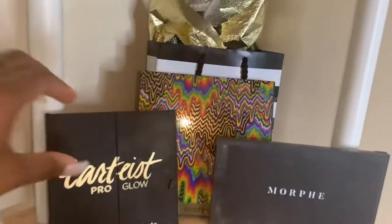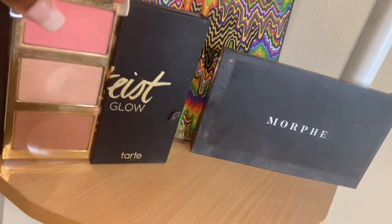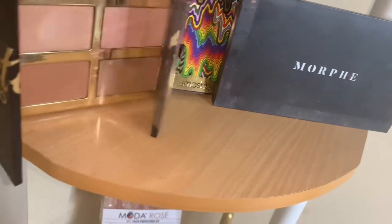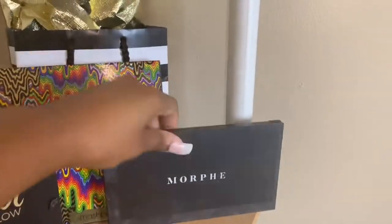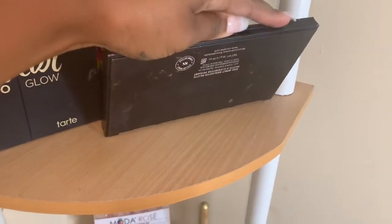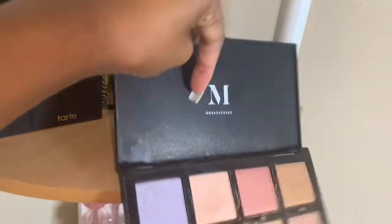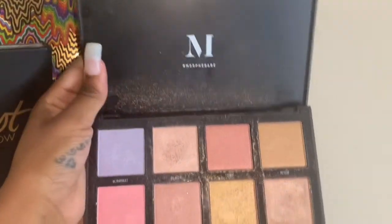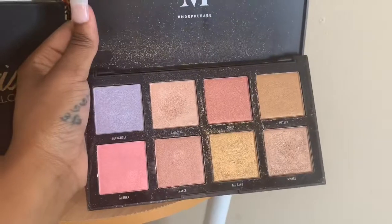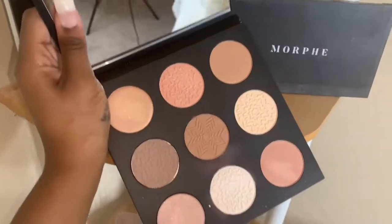I have three palettes: the Tarte Pro Glow palette — I haven't used it yet — it's a blush and highlight palette. I have a Morphe palette I haven't used yet either, I just keep it on display. And back here is a Smashbox palette that I haven't used at all.